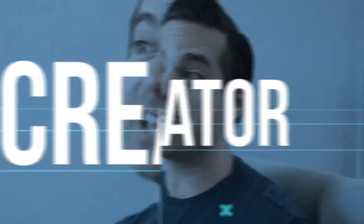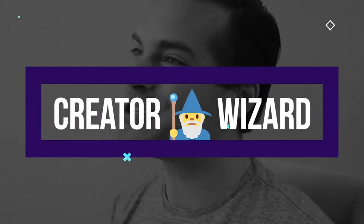Today we're going to talk about how to launch your own product line as a creator or influencer. I'm Justin Moore. Welcome to Creator Wizard, your step-by-step guide to the business of being a creator.